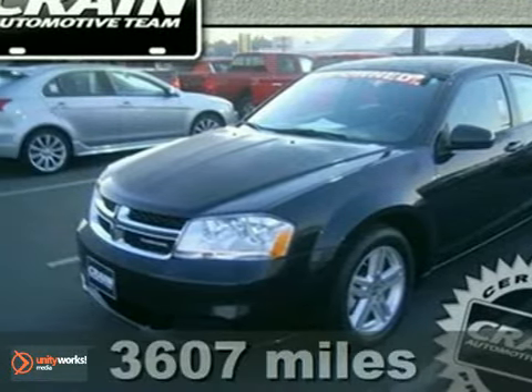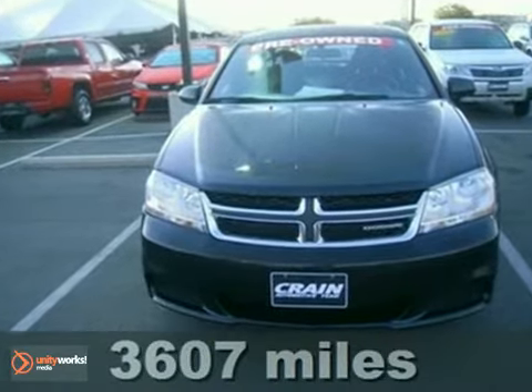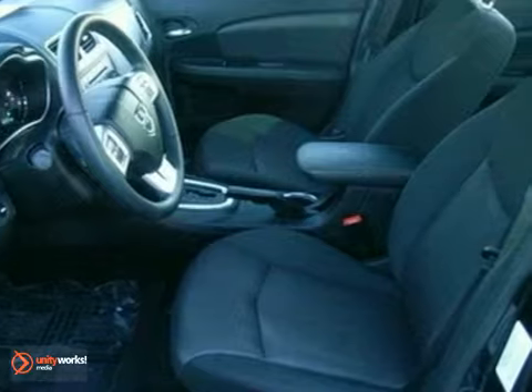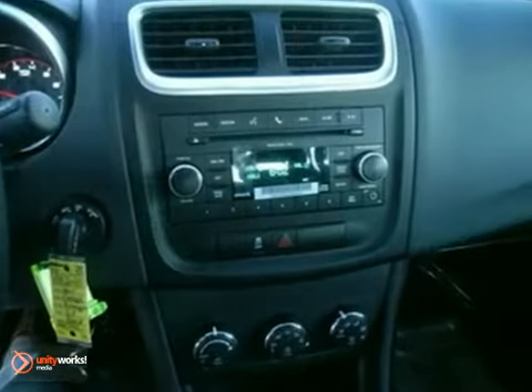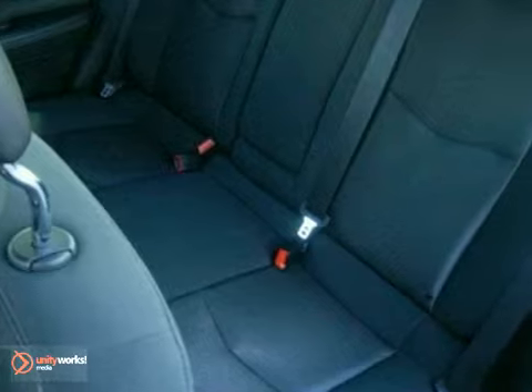Here's a 2011 Dodge Avenger. A tilt and telescopic steering wheel, power mirrors, one-touch power windows, child safety locks, a post-collision safety system, child seat anchors, and split folding rear seat back all come standard in this head-turning sedan.